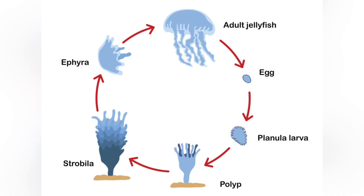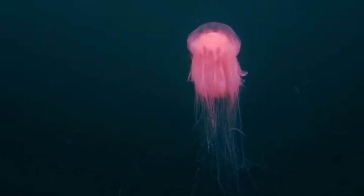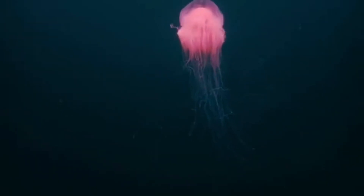They stack baby discs called strobila. Each disc buds off as a star-shaped ephyra. Within months, they grow into the classic umbrella form we all know. The whole life cycle takes roughly one year — it's basically a marine Groundhog Day. Every season, a fresh new cast.